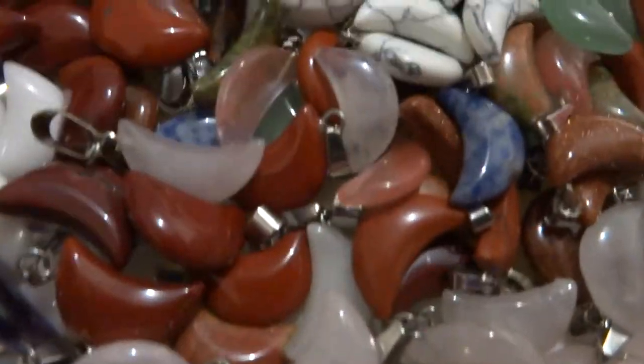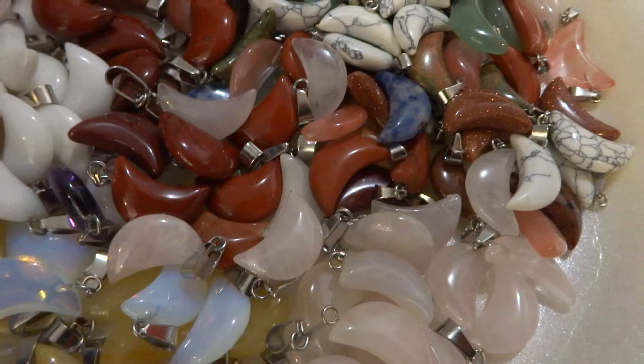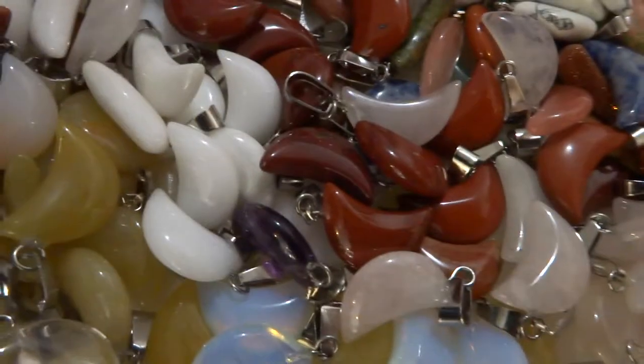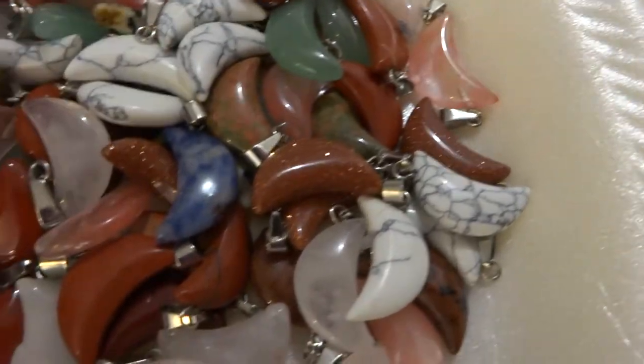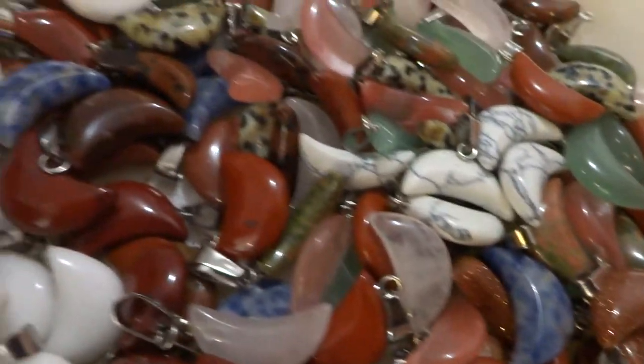Then I have crescent rounds. These are half-inch rounds. And I have it in rose quartz, red jasper, yellow jade, white jade, a few dalmatian jasper, white howlite, green aventurine, and a few odds and ends.